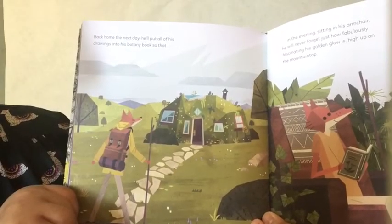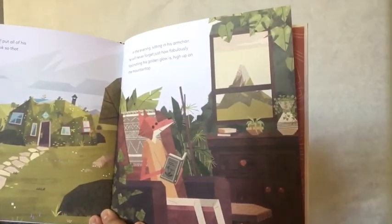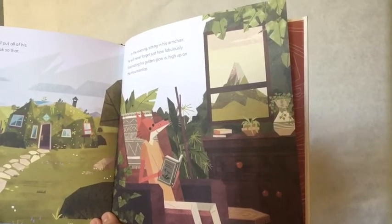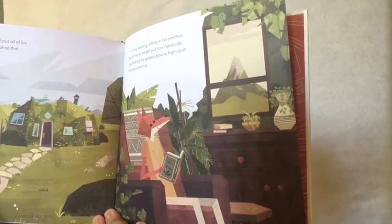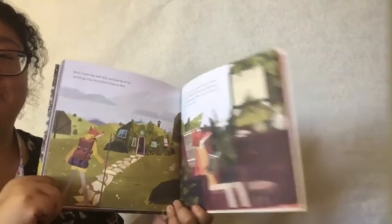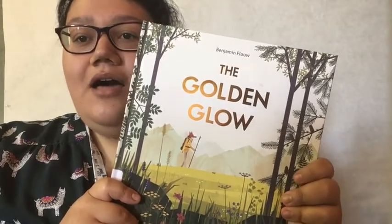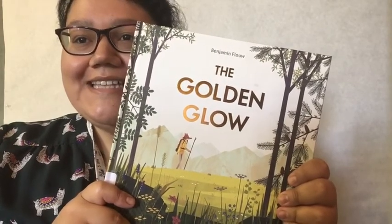Back home the next day, he'll put all of his drawings into his botany book so that, in the evening, sitting in his armchair, he will never forget just how fabulously fascinating his golden glow is high up on the mountain top. Wow, he's back home. Well, that's the end of our story. Make sure to follow along with the rest of our summer reading content this summer. Until next time, bye!